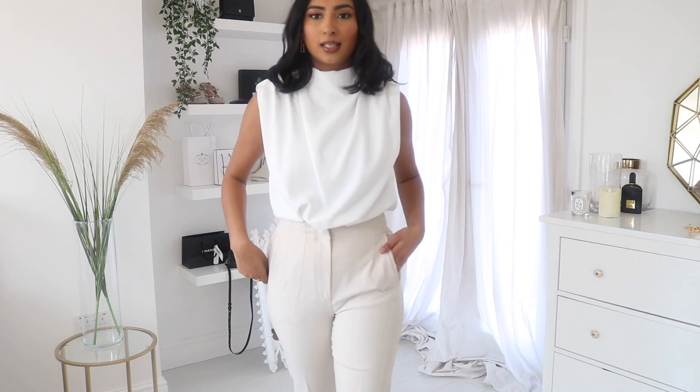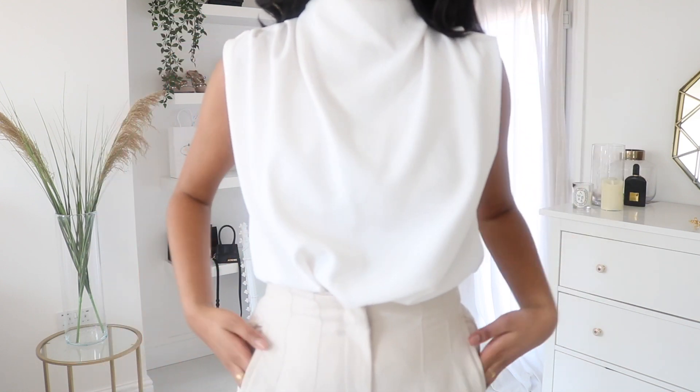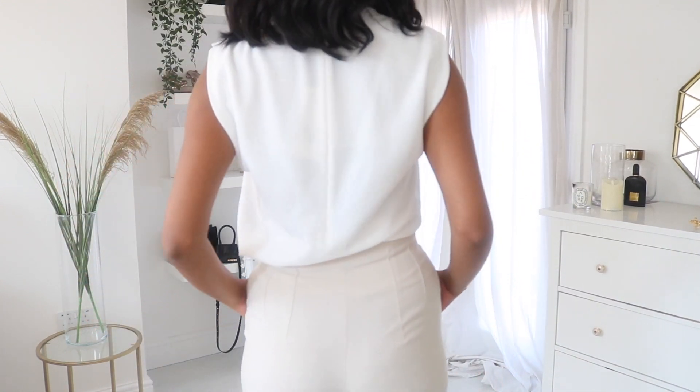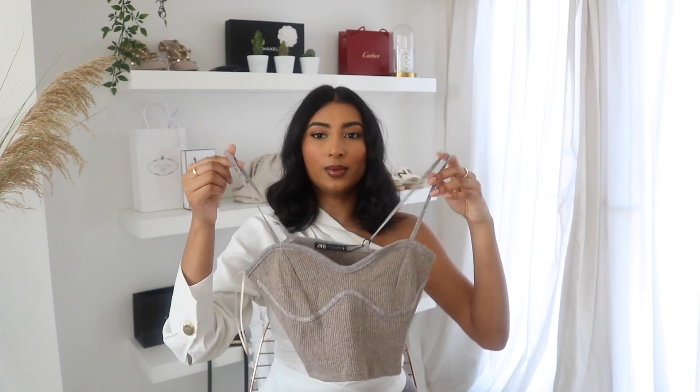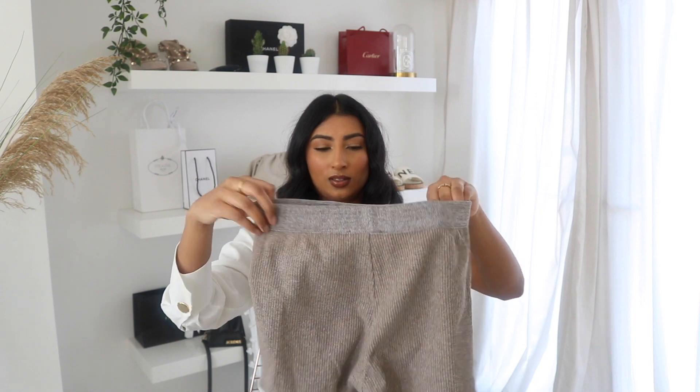The next thing is a bit more like loungewear — I bought this to wear at home. It's a really cute top and I've seen people wear these kind of tops out over t-shirts and shirts. It was $12.99, and it comes with matching shorts which were also $12.99 — so it's like a cute coordinating set.